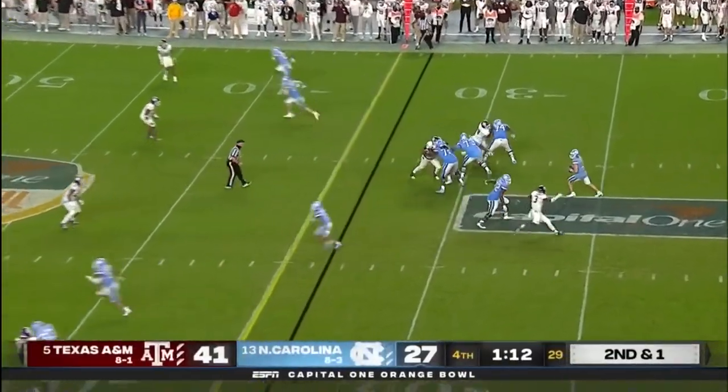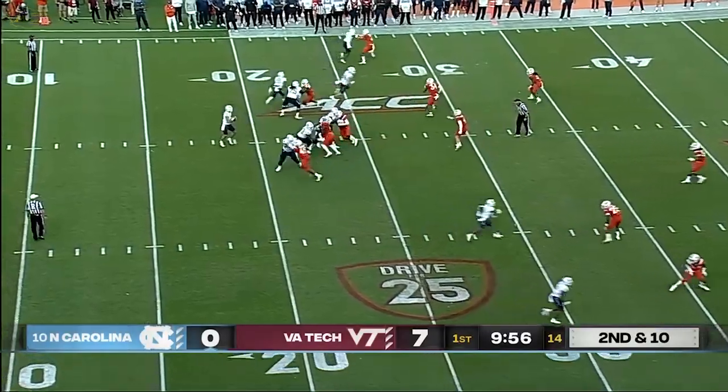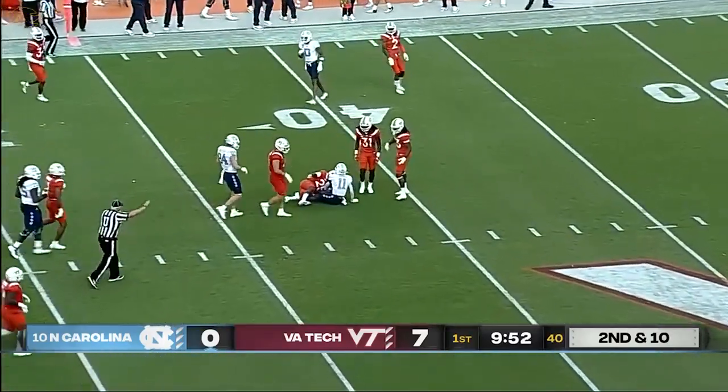Extra yardage. Over the middle — it's Josh Downs. Certainly can put it on the money. Over the middle again, his slot man, Josh Downs.